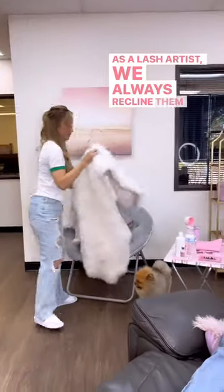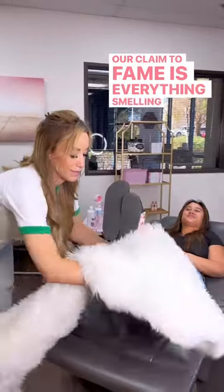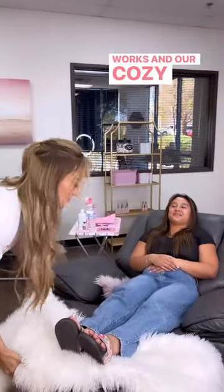As a lash artist, we always recline them back just to prevent any wear and tear on the recliner. Our claim to fame is everything smelling like Bath & Body Works and our cozy blankets.